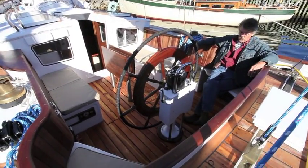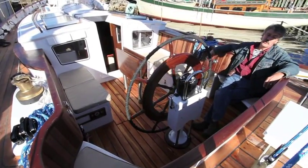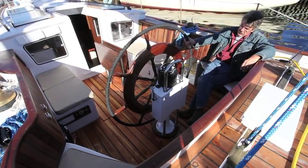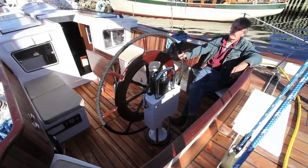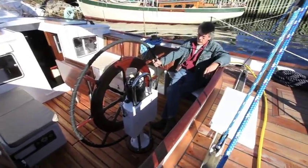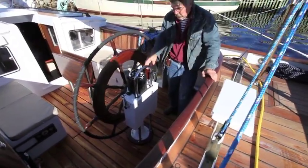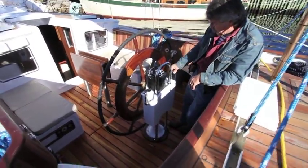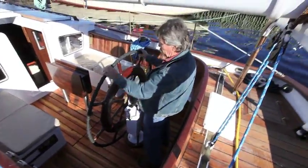Some of the features in the cockpit itself: there are two sets of engine instruments — she's twin drive. The steering wheel was a custom wheel that we built out of Angelique for the vessel. The pedestal is actually a standard Edson pedestal,